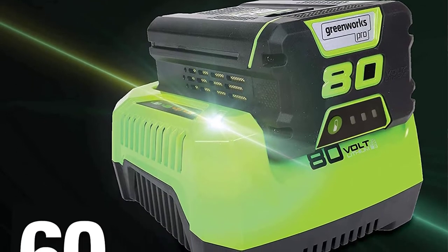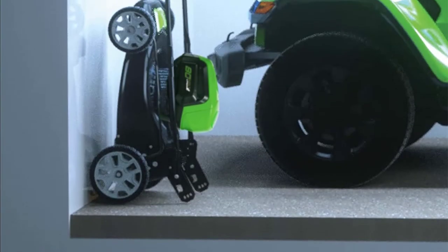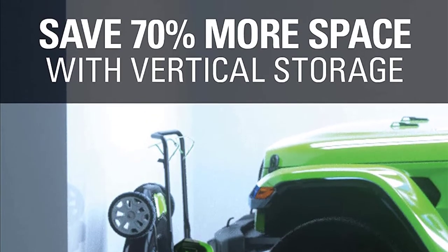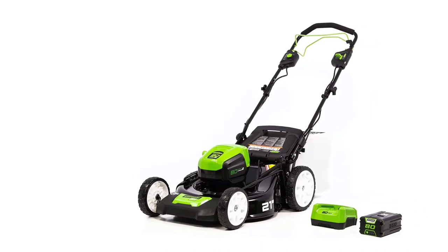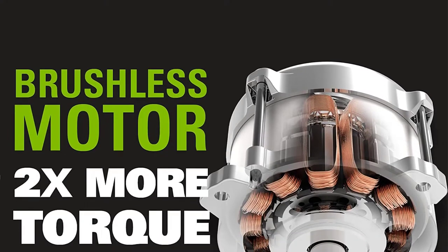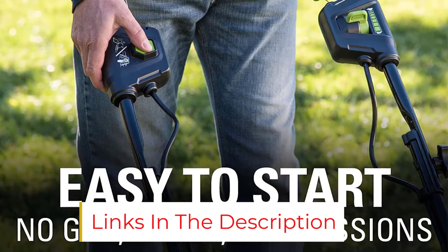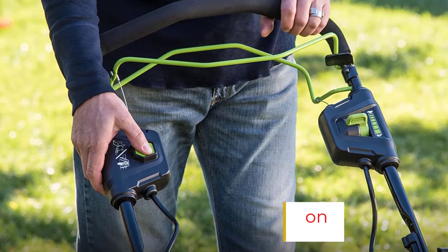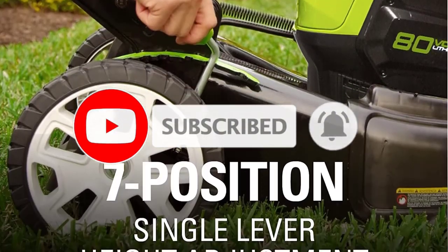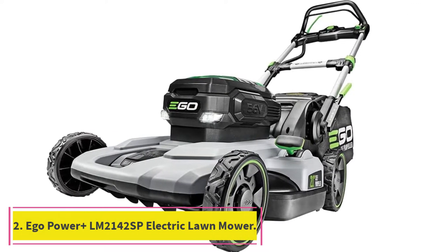When you're done with your chores, storage couldn't be simpler — fold the handle over and store vertically in your garage or shed. While I typically advise users of electric power tools to pick up an additional battery, the 80V models aren't exactly cheap. The large energy capacity of the 4Ah may not make picking up a second one necessary unless you own another 80V power tool from Greenworks. That all depends on your lawn size. If you have a rather large lawn, I highly recommend buying a second 80V battery.